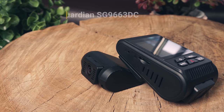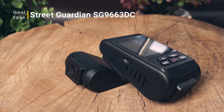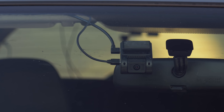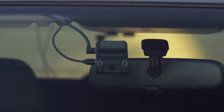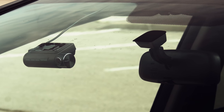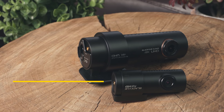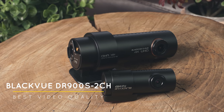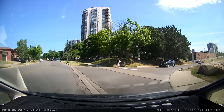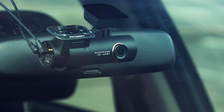Starting with our great value pick is the $290 USD Street Guardian SG9663DC. It's over $100 cheaper than our other choices while delivering excellent day and night footage. You get a two-year warranty and many extra accessories over cameras from Thinkware and Blackview. For those focused on parked recording, get the $380 Thinkware F800 Pro — it's the most energy-efficient camera we tested and has useful parking features not found on other cameras.